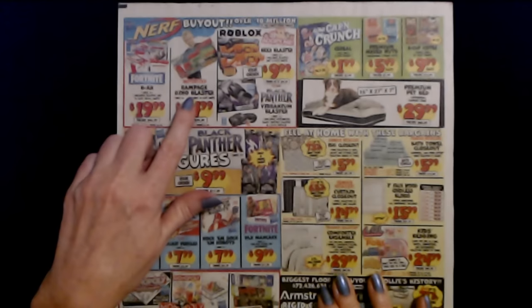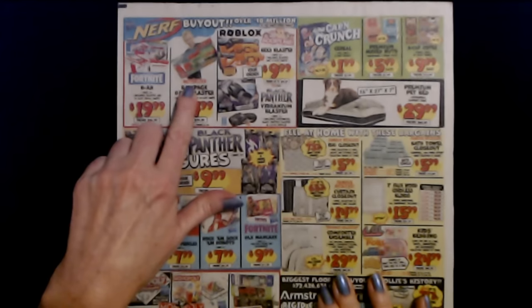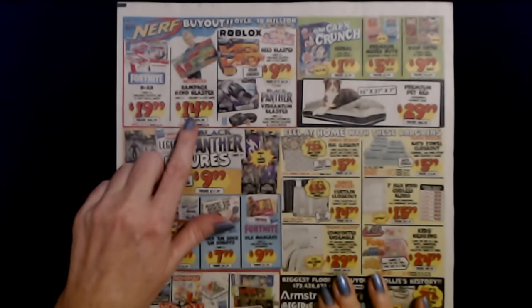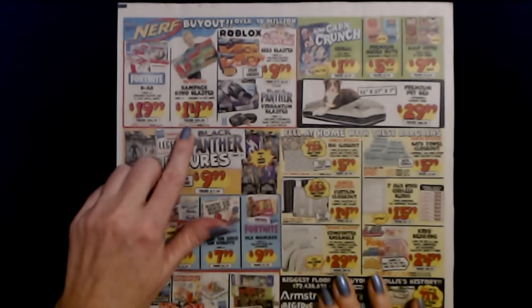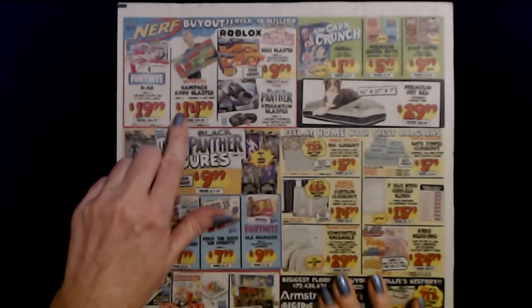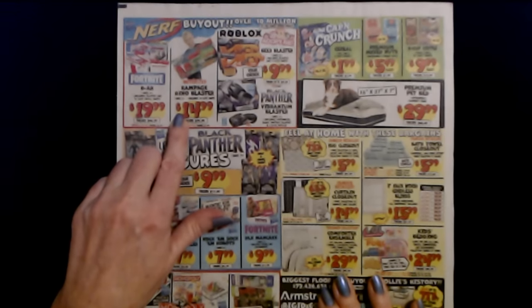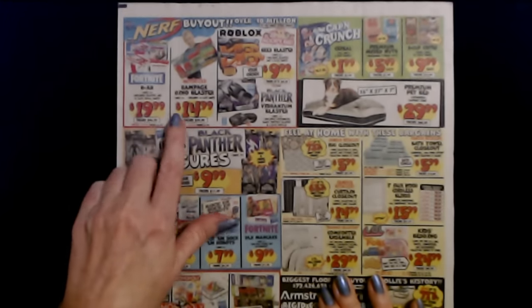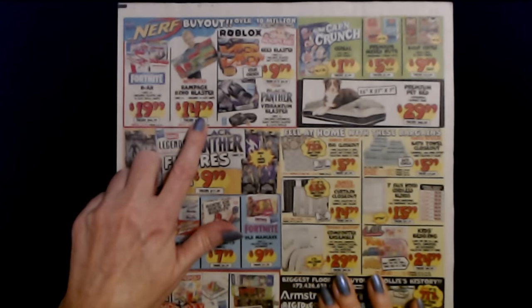And here we have the motorized Rampage Dino blaster. I hate the motorized Nerf guns. They're so heavy and they take like 14,000 D batteries and they're heavy. And if it's a kid, they don't want to carry it for long, so it ends up just sitting. My kids had some of the battery powered ones — they would use them a little bit, but they liked the lighter ones better. Don't get the battery powered ones — they suck for little kids.